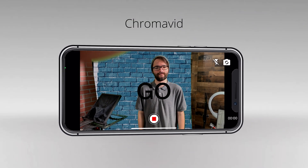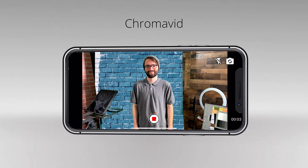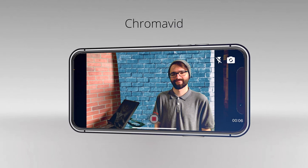Lastly, we have ChromaVid, offered on both iOS and Android. The app features unlimited recording time and doesn't place a watermark into the frame. There are some drawbacks though: you can only replace the background with a still image — you can't place video. Additionally, the video you do use in front of the image has to be filmed live. ChromaVid offers a one-year premium subscription for $2.99.